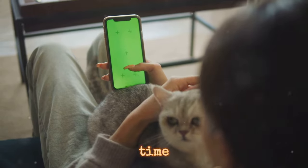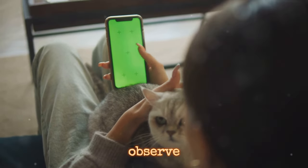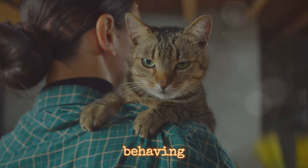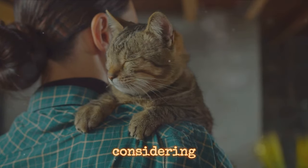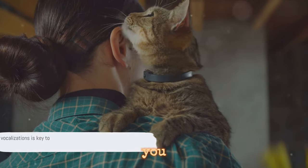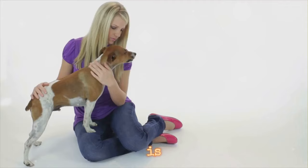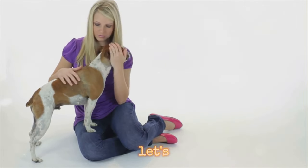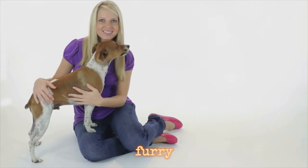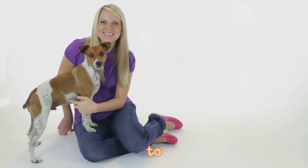So next time you hear your pet making a sound, take a moment to observe the situation. What's happening around them? How are they behaving? By considering the context, you'll be better equipped to understand what they're trying to tell you. Understanding the context of these vocalizations is key to deciphering their meaning. So let's continue to listen, observe, and learn from our furry friends — after all, they have a lot to say, if we're willing to listen.